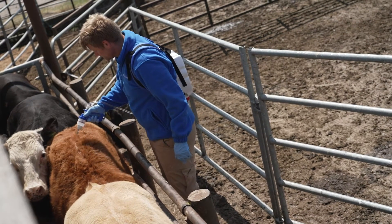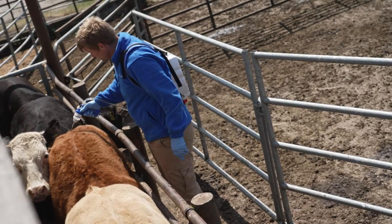So what exactly are we treating for when we worm cattle? When we go and buy our wormer, what are we worried about? Well, there are three big ones: lungworm, stomachworm, and gutworm.